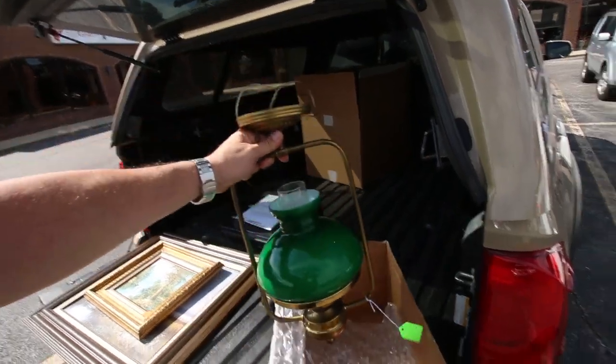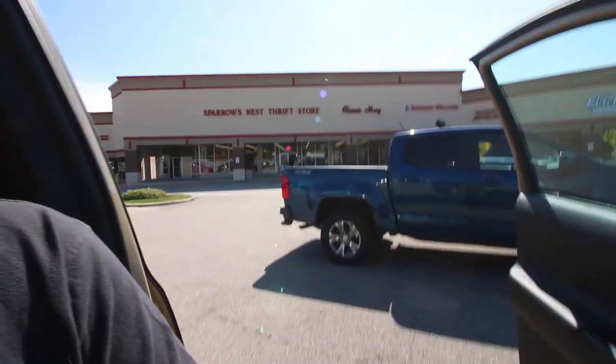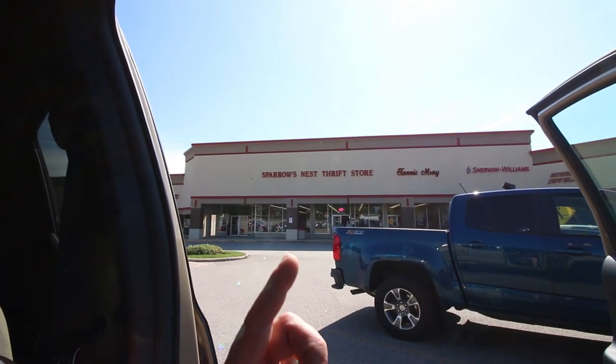My next stop is another Sparrows Nest location in a different town — this one is always way overpriced. I usually go there to look for art. They had a great piece — a final shot of Michael Jordan shooting the three pointer with five seconds left against Utah, the winning shot. They were asking $45 for it. I usually get about $50 to $60 for that picture, so $45 just isn't enough margin, even with their 20% off sale.